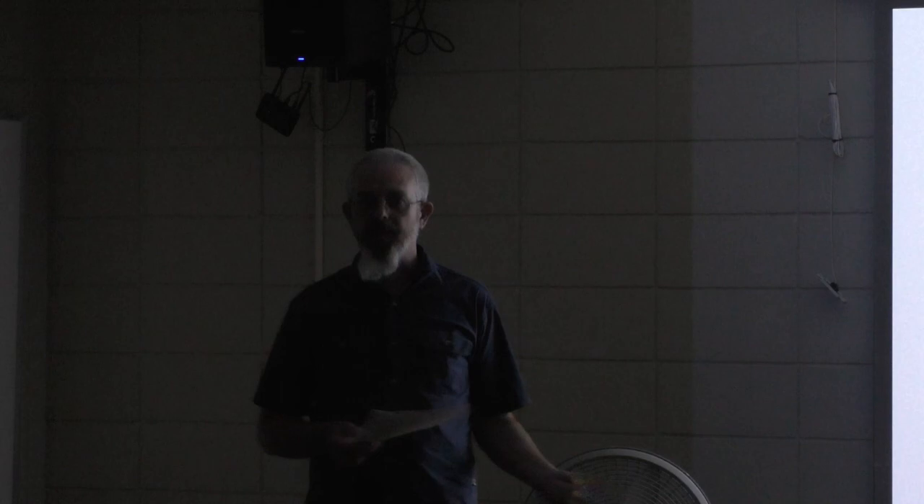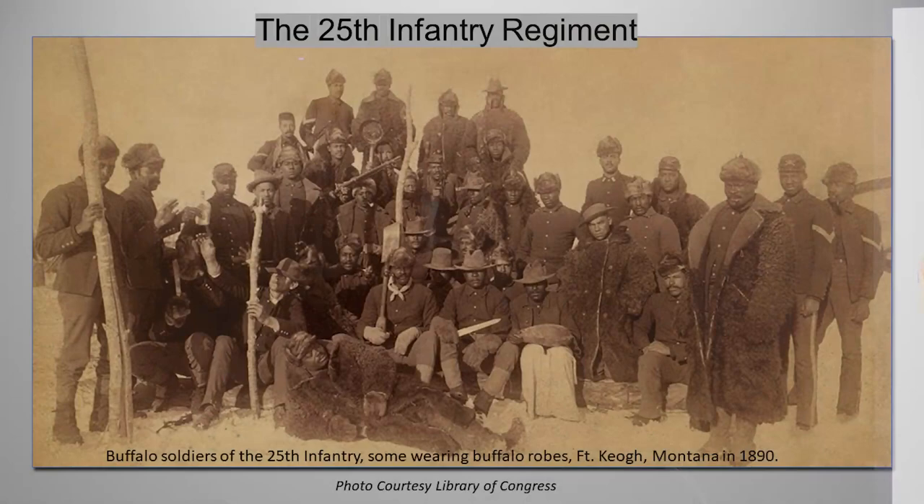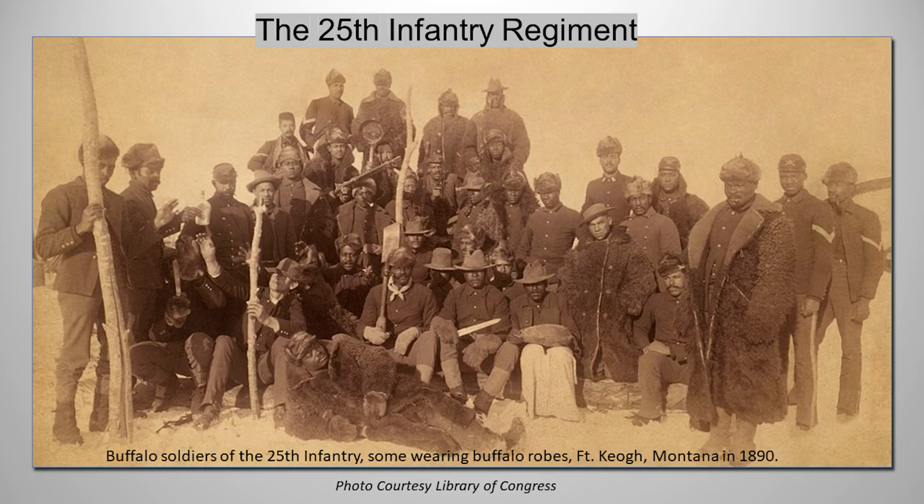A lot of this research comes from renewed interest last year as it was the 125th anniversary, so a lot of fresh research came up. The 25th Infantry Regiment arrived at Fort Missoula in May of 1888. It's one of four regiments created after the Civil War that were segregated — made up of Black soldiers with white officers.